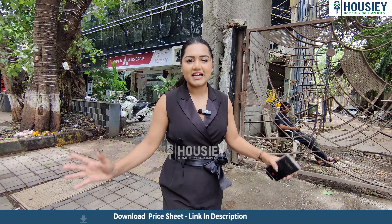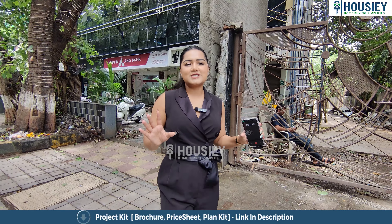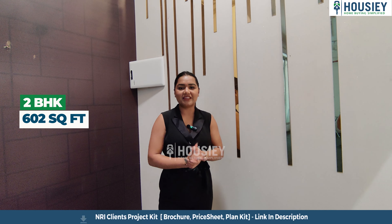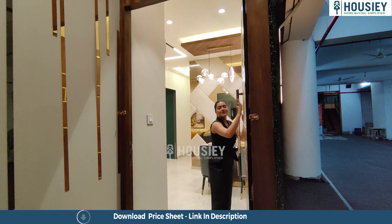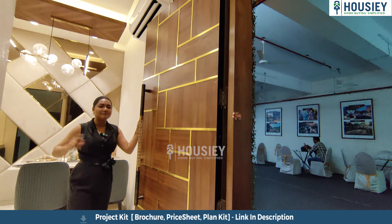Welcome to 36 Allure by Allure Infra. This is a flat with an area of 602 square feet. Let's see what Allure has provided in this space. As I enter inside the house, the first thing that impresses me is the very strong door. You can already feel the quality here, and the floor-to-ceiling height is also very gorgeous.